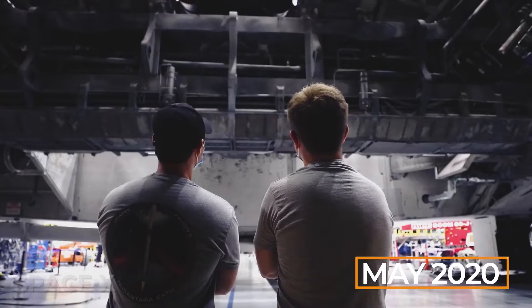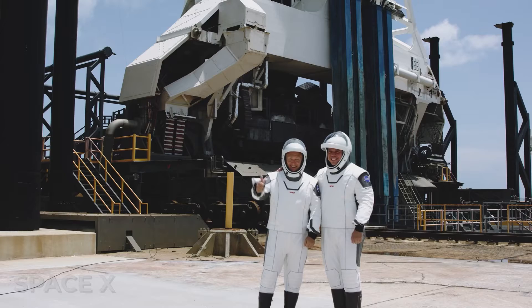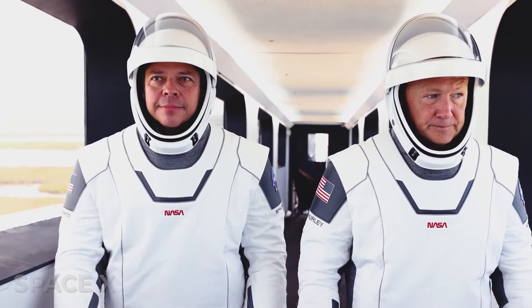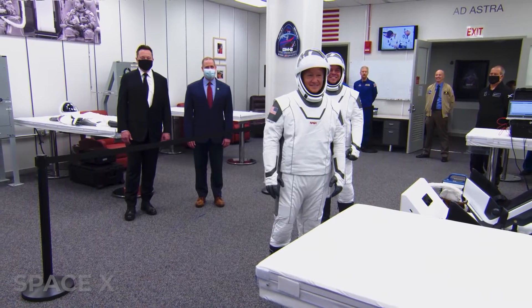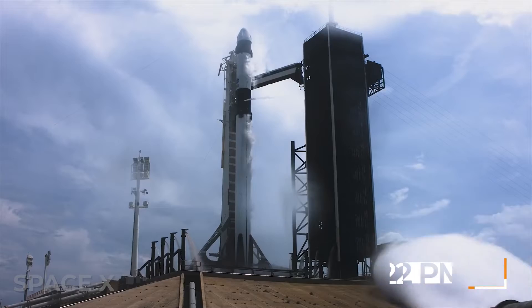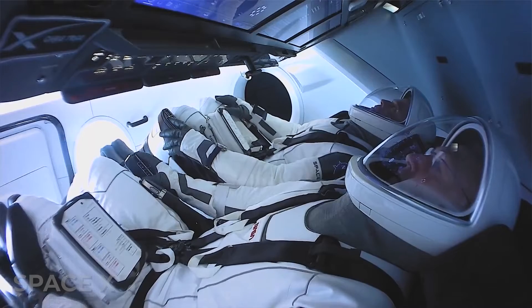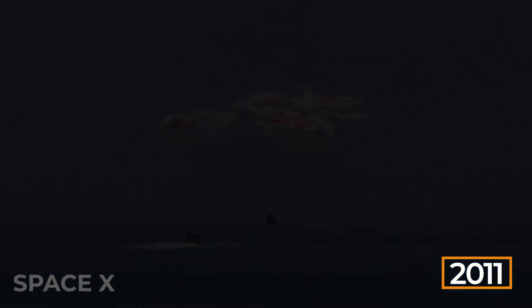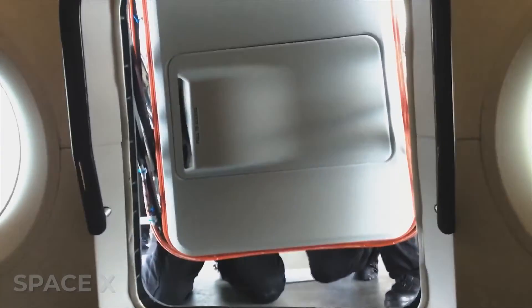In May 2020, SpaceX made history when it launched two people into orbit for the first time, finally completing a goal that was crafted more than 18 years before when Musk was setting his sights on the stars and pointed his company and its billion-dollar war chest in that direction. At 3:22pm, the ship set off with a thunderous boom of flames and smoke, met with the cheers of onlookers from all over the world. For the first time since 2011, Americans were back in the stars, and the modern space race was taken to a whole new level.